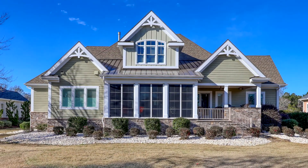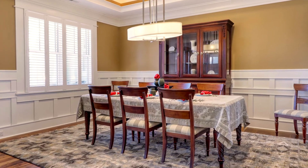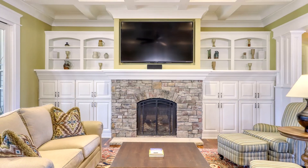This luxurious four-bedroom, five-bath home offers over 4,000 square feet of open and versatile floor space, comprising expansive and captivating views of the surrounding landscape and golf course.